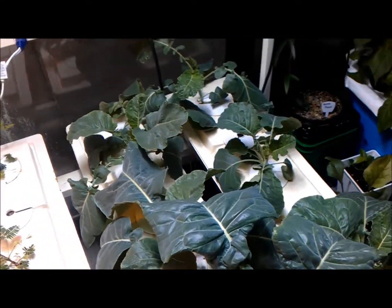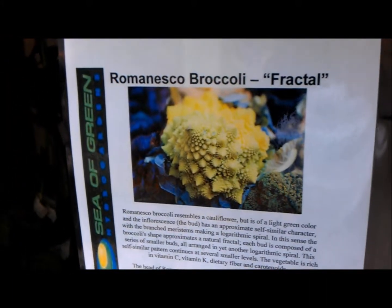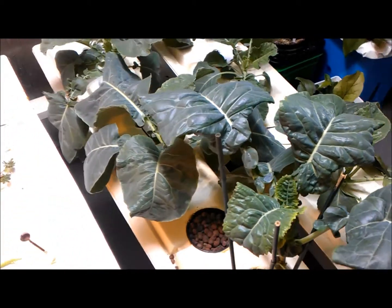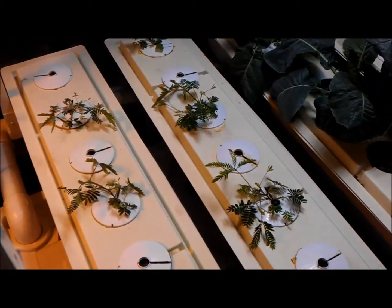Next to it here, these are fractal broccoli, which you may or may not have seen before — some Whole Foods locations carry it. It's the broccoli that actually creates fractals. It's in the same aeroponic system as the sensitive plants, so we'll definitely update you on these.